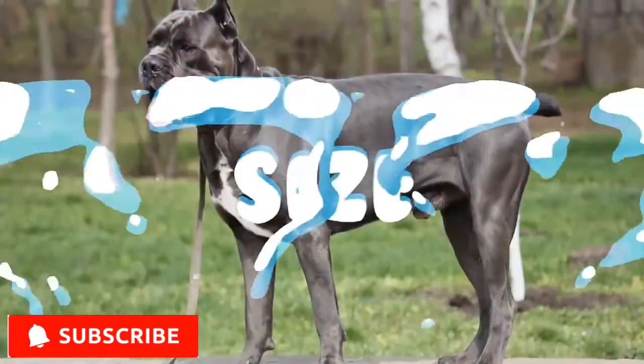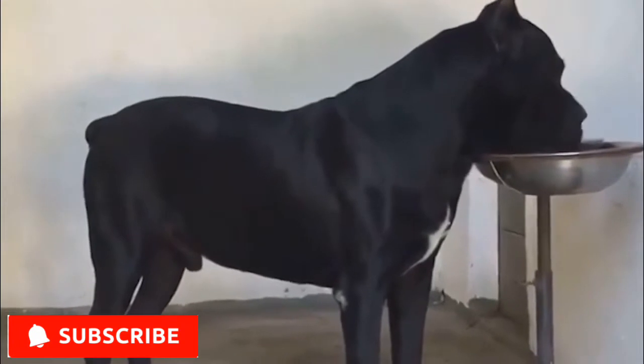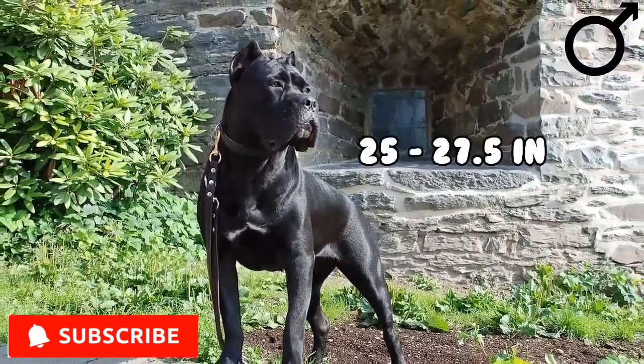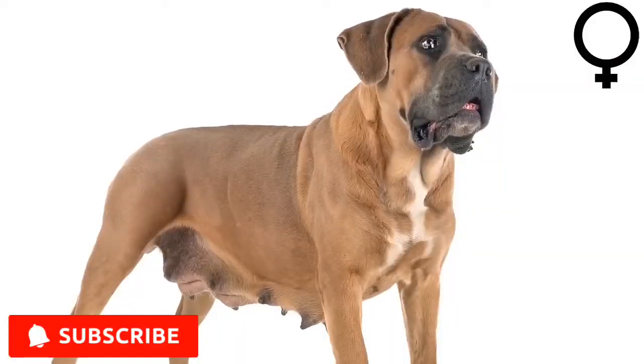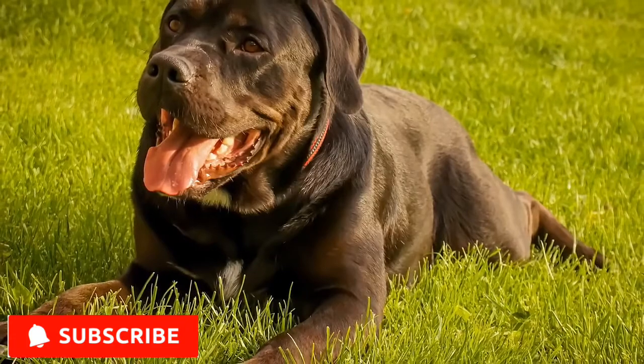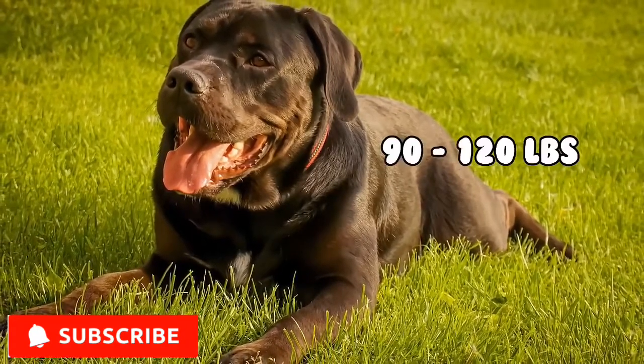Size. The Cane Corso is a massive, muscular dog. Males stand between 25 to 27.5 inches at the withers, while females stand around 23.5 to 26 inches. Its weight is proportionate to height and typically ranges from 90 to 120 pounds.